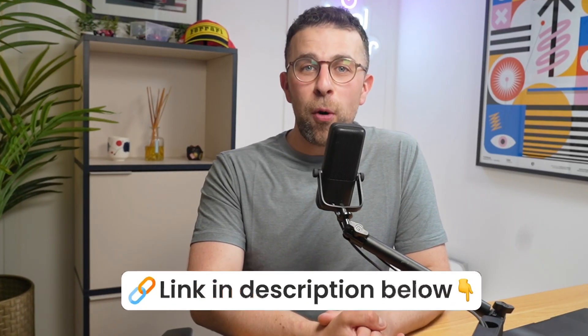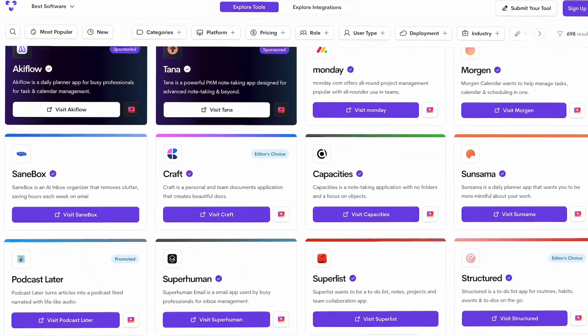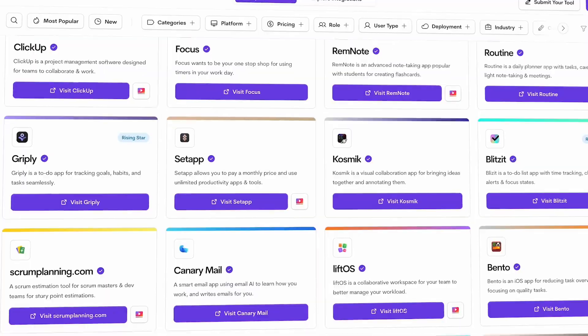Are you looking for some monday.com alternatives? There are quite a few different project management apps, and today I wanted to share six with you to help you narrow down your options. I've picked all of these based on G2 sentiment and YouTube reviews, so you can find more about them in the description below, or if you want to browse even more, go to toolfinder.co.